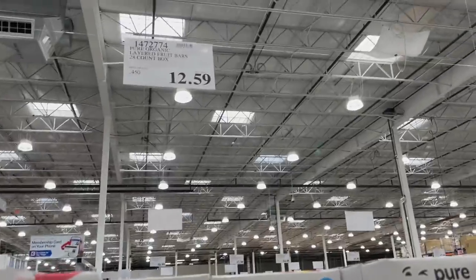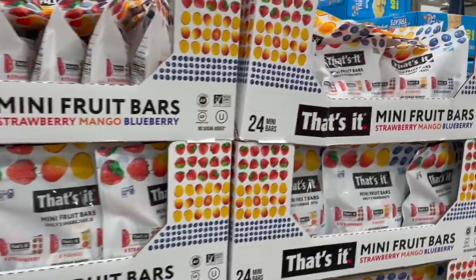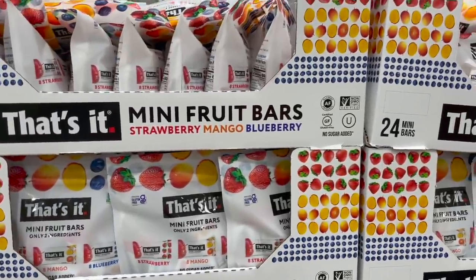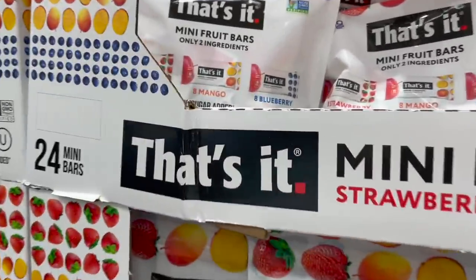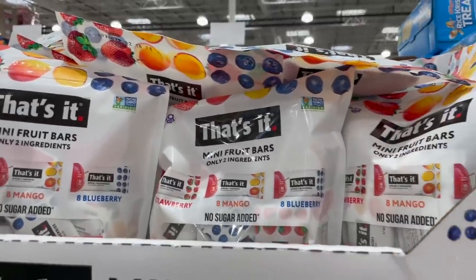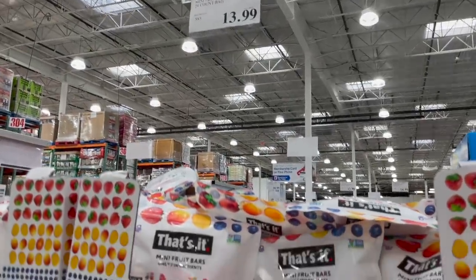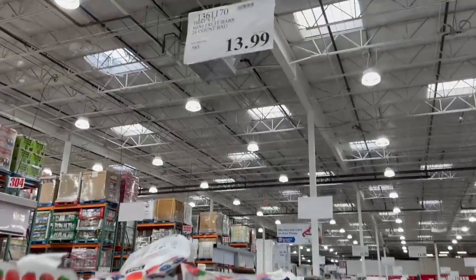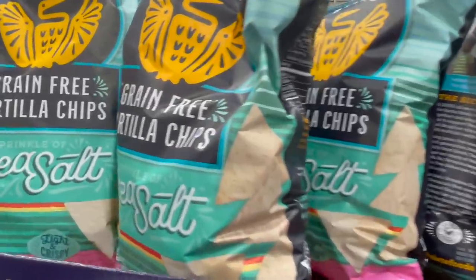I'm seriously thinking about picking up the strawberry mango and blueberry two-ingredient bars — I think they'd be perfect for sissy too because I believe they're kind of soft. $13.99 for those.